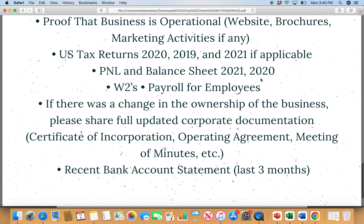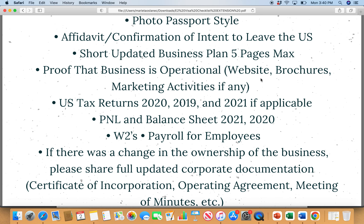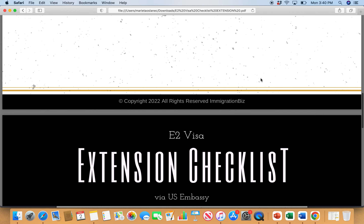So basically, this is it. This is for you if you are applying through the US consulate. If you want more help with your E2 visa, check out my program — the link is below this video. Thank you so much for tuning in. Stay tuned for upcoming videos. Have a great day. Bye-bye.